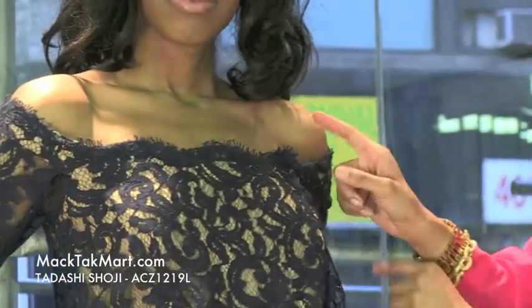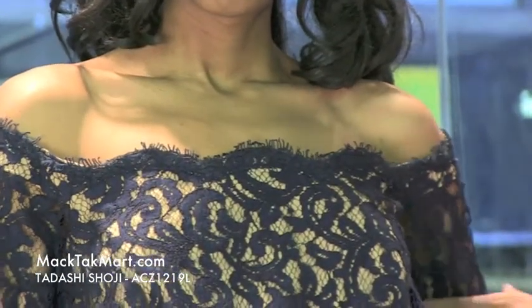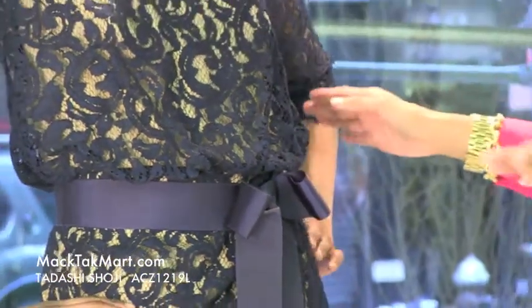This dress is entirely lace with a cream underlay, and the sleeves here are going to hit you right at three quarters. Very nice, very sexy, and definitely for your more mature, elegant woman.